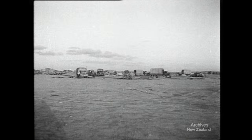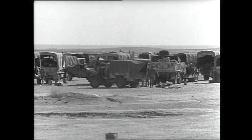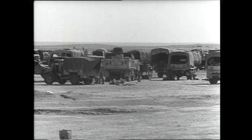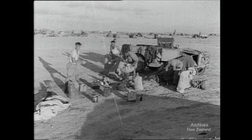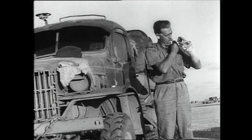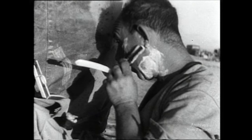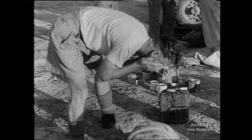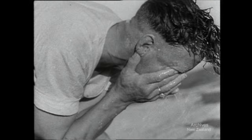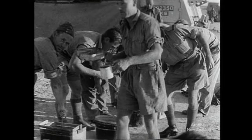Early morning in the desert. The war in Africa is over. These are the battle-worn trucks of the New Zealand Division. The men are getting ready to move off again on the last stage of their long journey back to base. Now they can shave again, undisturbed. There's no danger, except from an unsteady hand. Breakfast is ready, and it can be eaten in peace.